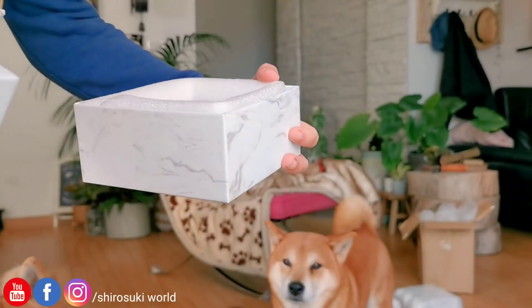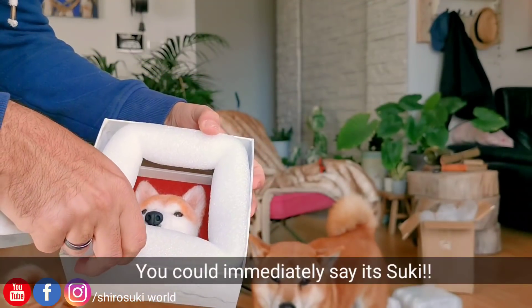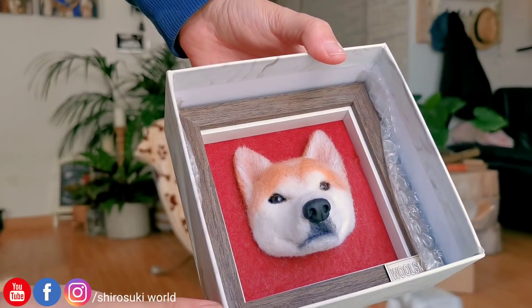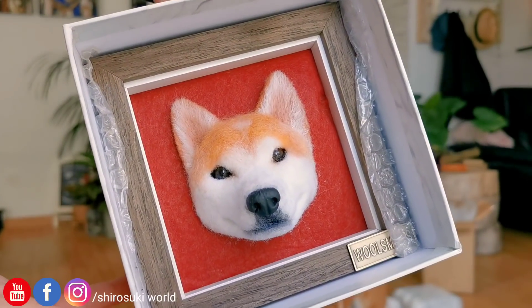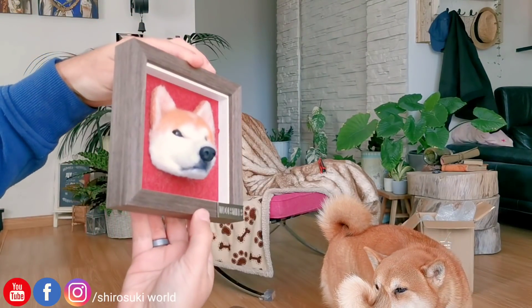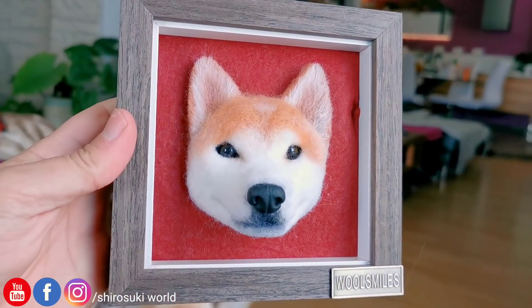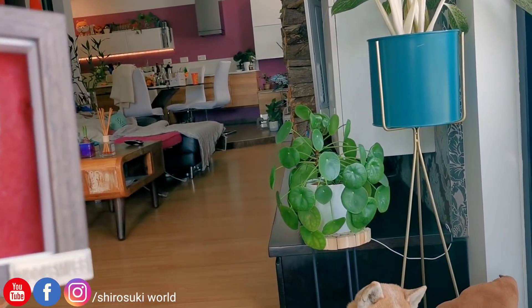Oh my gosh, look at Zuki, how pretty! Are you seeing this? You can frame it and even hang it if you want. How beautiful is this? Let's see this — you see, this is 3D, and there is Zuki.